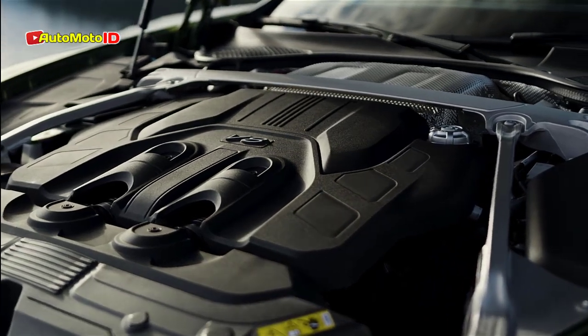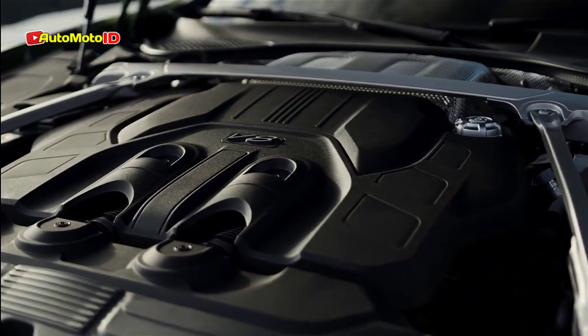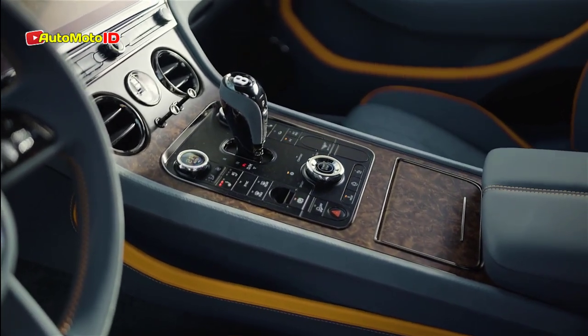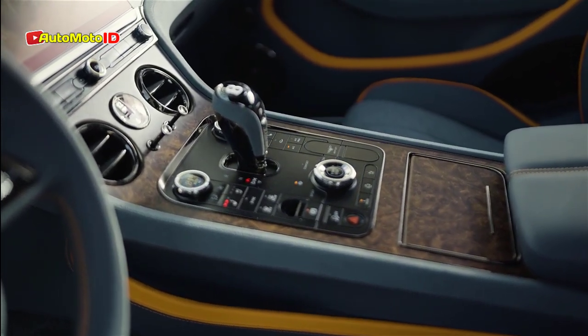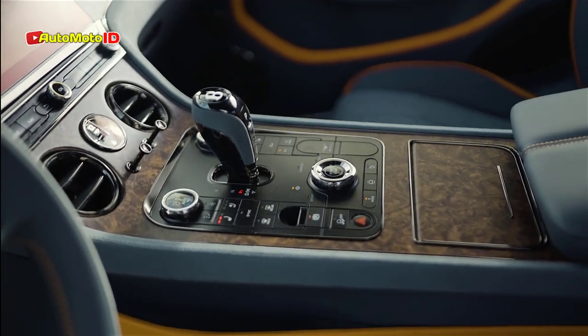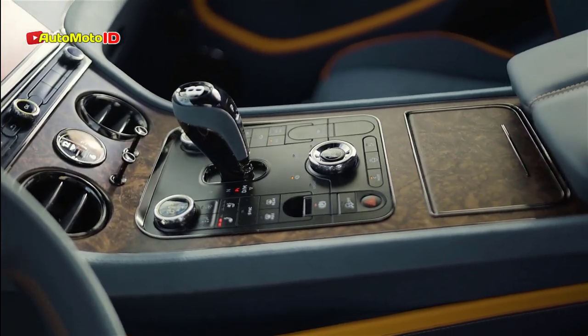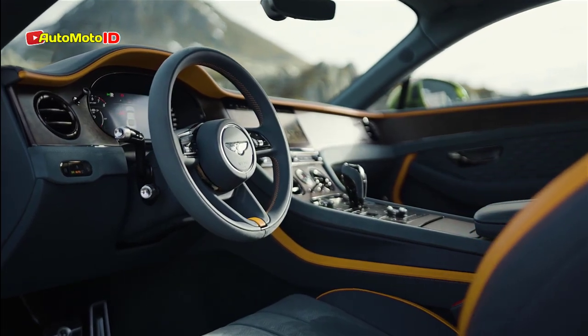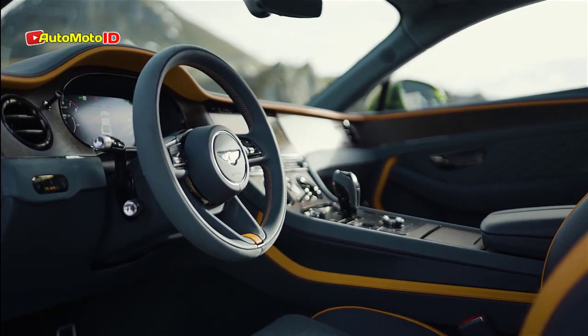Bentley has also upgraded the twin-turbo V8 engine, improving its turbochargers and refining its fuel injection system. On its own, this engine delivers 592 horsepower and 590 pound-feet of torque. However, the combined system torque is slightly less than the sum of both units due to their different peak output timings.